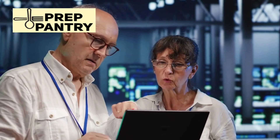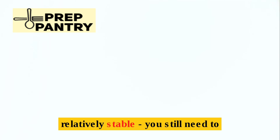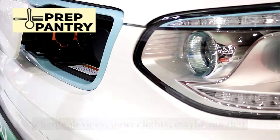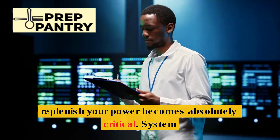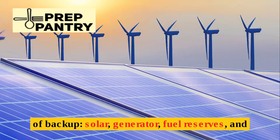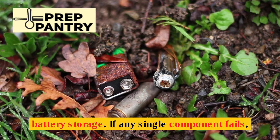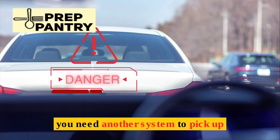Here's the reality: at this stage, survival depends on the combination of luck and preparation. Your daily energy needs remain relatively stable — you still need to charge devices, power lights, maybe run that DC refrigerator — but the ability to consistently replenish your power becomes absolutely critical. System redundancy is non-negotiable. You need multiple layers of backup: solar, generator, fuel reserves, and battery storage. If any single component fails, you need another system to pick up the slack.